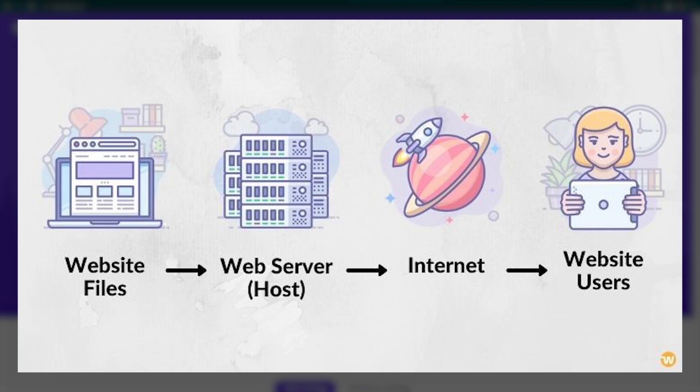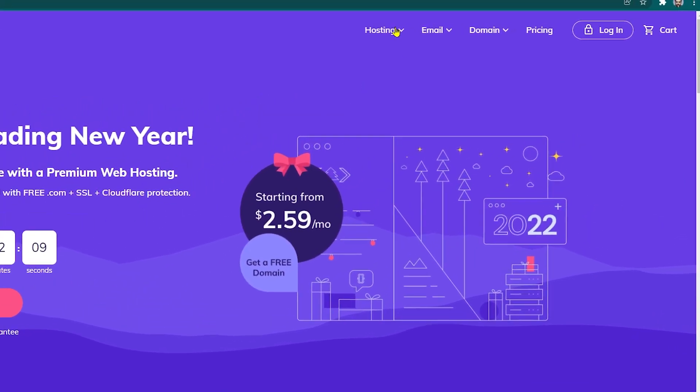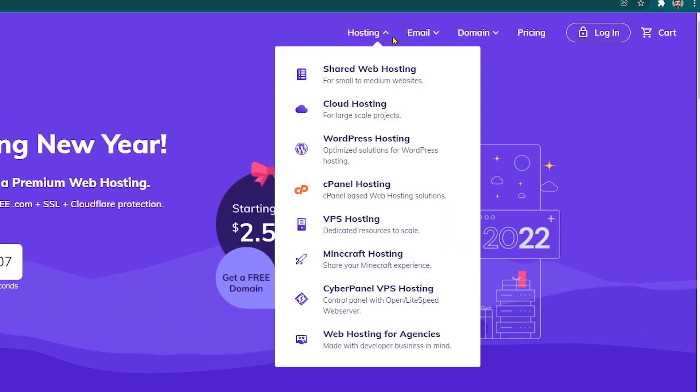When someone enters your domain name in a browser, the domain name is translated into the IP address of your website hosting company's computer. There are different types of hosting provided by Hostinger. From the drop-down menu, you will be able to see shared web hosting, cloud hosting, WordPress hosting, cPanel, VPS hosting, and even Minecraft hosting.